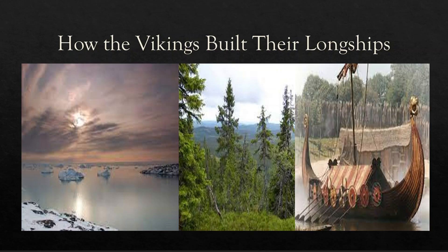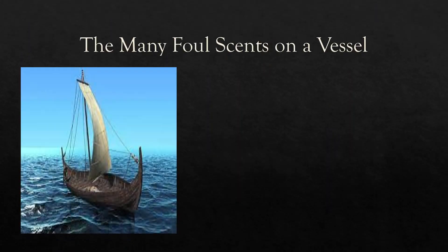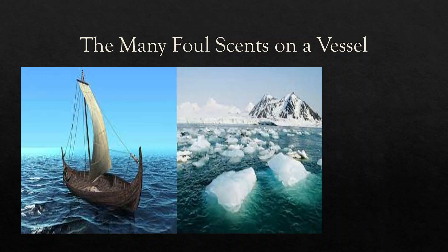Long, narrow, and flat, these longships proved fast, durable, and capable of navigating both choppy seas and shallow rivers. They also proved light enough to be carried over land. Their symmetrical design allowed them to swiftly reverse course without having to turn completely around, which became especially handy when navigating icy conditions.